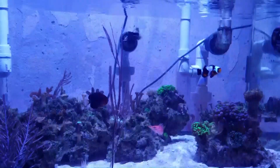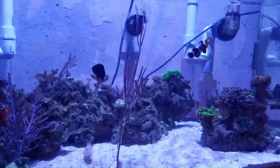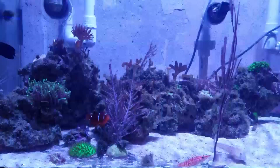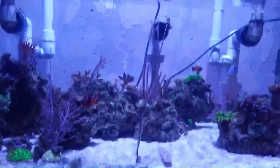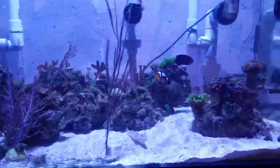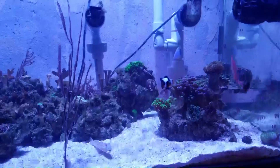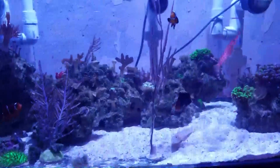I also changed my feeding regimen on this system — the fish get fed every other day at most, alternating between flakes and frozen mysis shrimp.